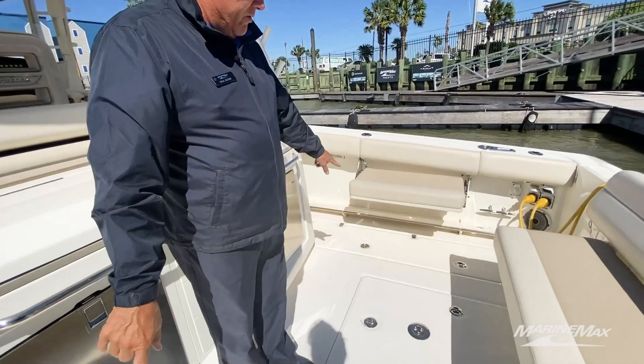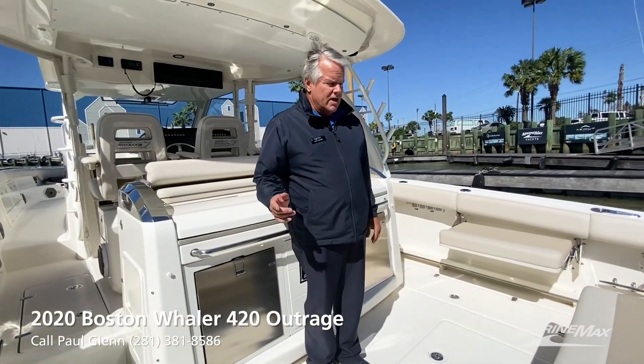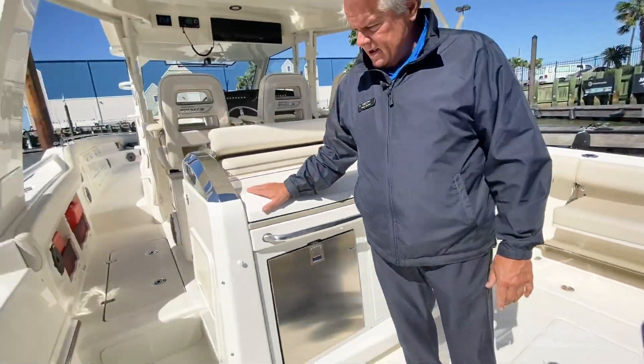On each side of the cockpit we've got really large fish boxes. Those aren't just fish boxes — those are refrigerated fish boxes that run off the diesel generator. We've also got double teak tables that plug in right here. See the little mounts there.